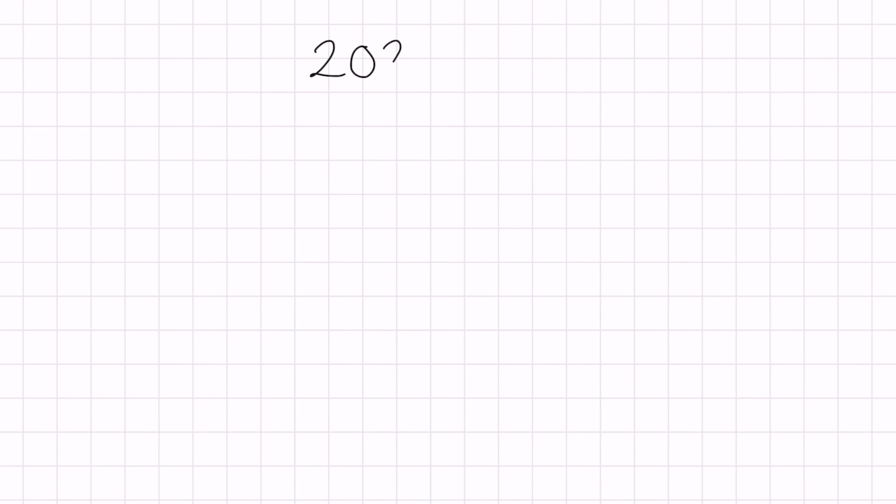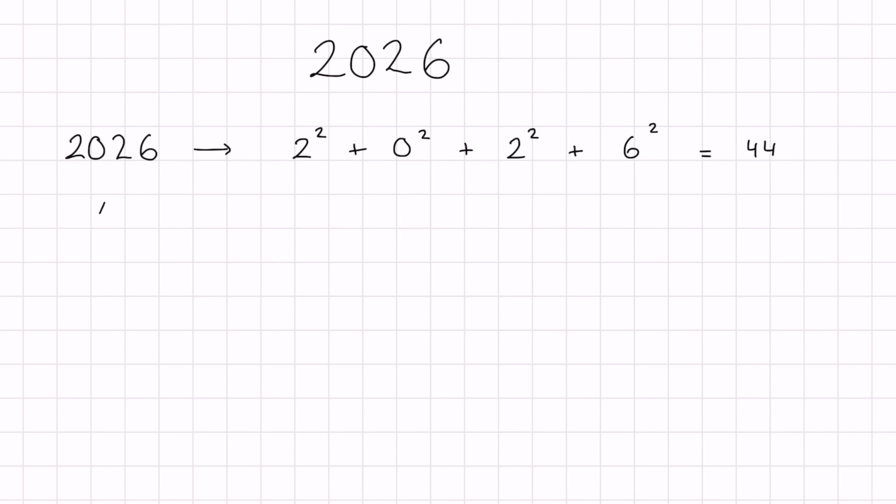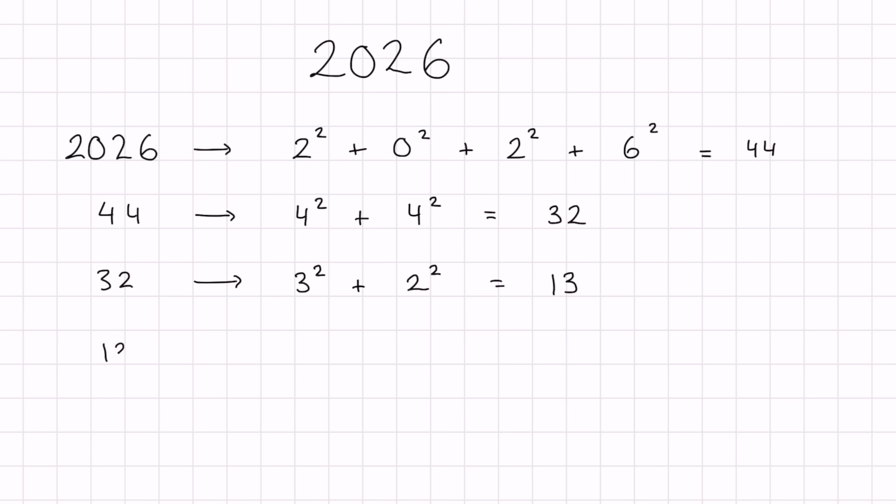The number 2026 is actually a happy number. What is a happy number? Take the number 2026, then replace it with the sum of the squares of its digits: 2² + 0² + 2² + 6² = 44. Repeat the process: 4² + 4² = 32, then 3² + 2² = 13, then 1² + 3² = 10, and finally 1² + 0² = 1.